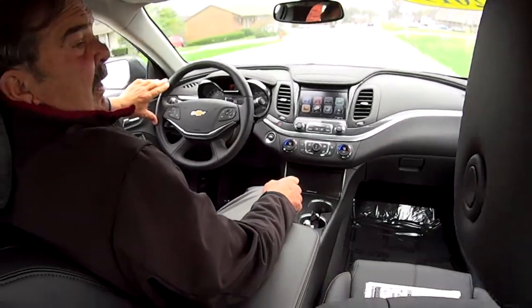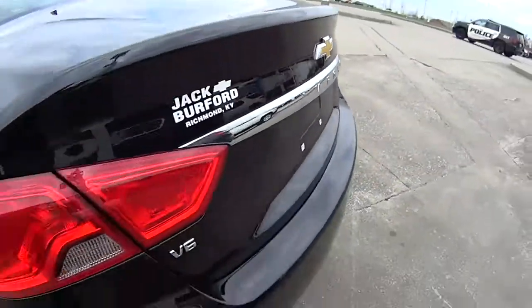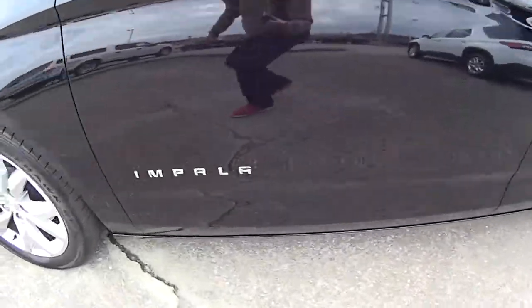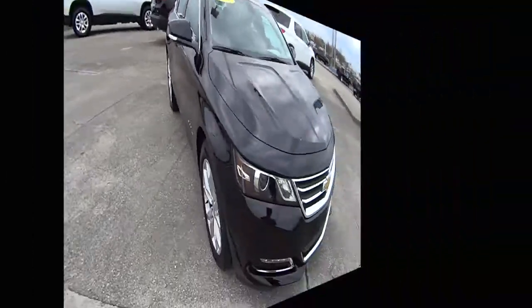Big Impala — nice 2019 1LT Impala. It was bought here new at our dealership a couple years ago. The customer really didn't drive it very much; it's only got three thousand one hundred eighty-four miles.